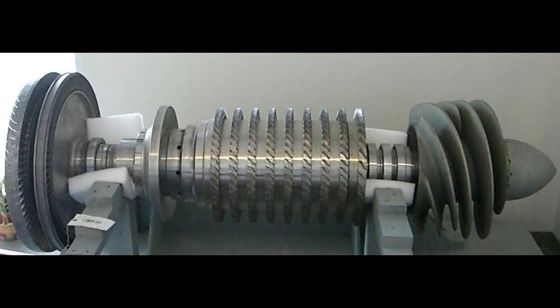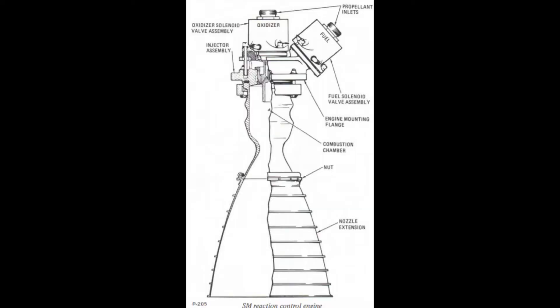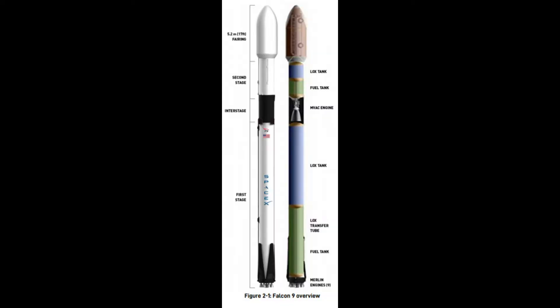RCS thrusters virtually never use turbopumps, since turbopumps are heavy, complex, and yet another system that could break. Instead, reaction control thrusters are typically pressure fed. Of course, those are just the average reaction control thrusters — there are other fuels and systems used. There are the thrusters in the Falcon 9 which are used to control attitude during coast phases. These thrusters use cold nitrogen gas under pressure and simply shoot out nitrogen to change the attitude of the rocket.